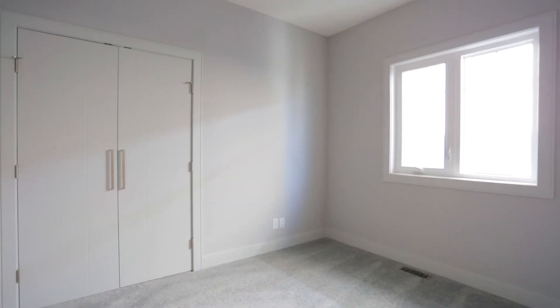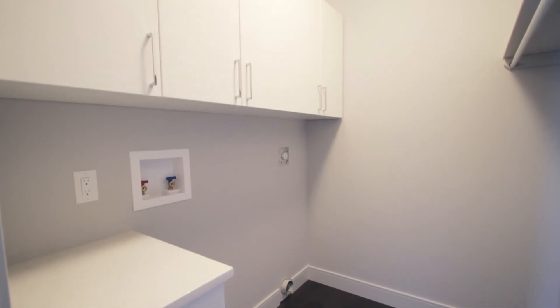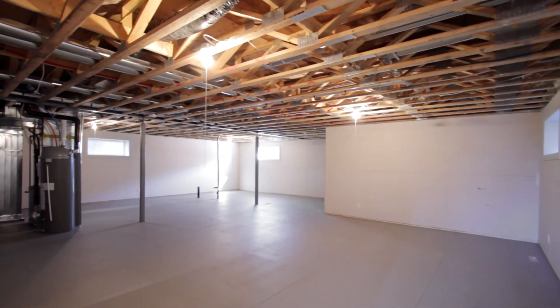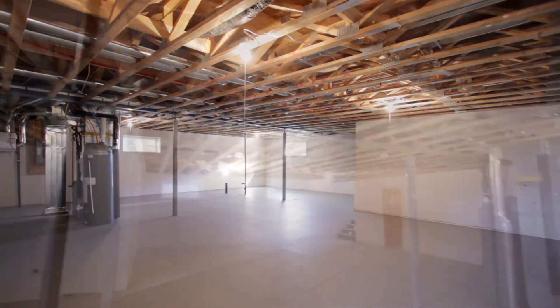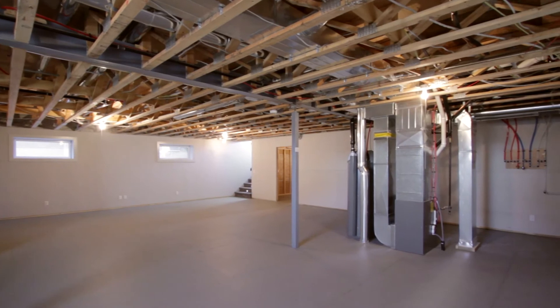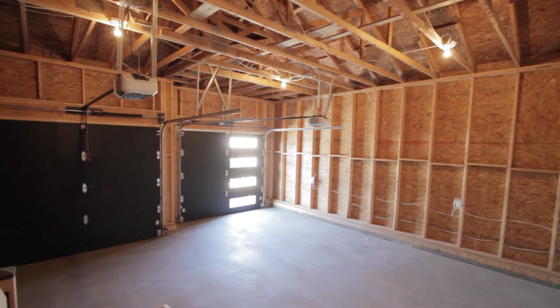Finishing off the upper floor are two spacious spare bedrooms and a separate laundry room. The undeveloped ICF basement features a suspended floor truss system that is built on roughly 50 piles and is ready for your personal finish. Finishing off this home is a large 24 by 24 garage.